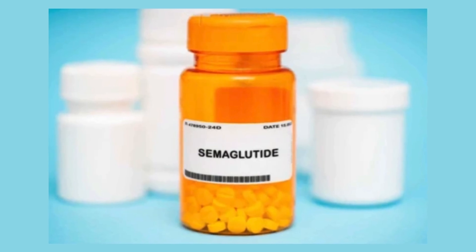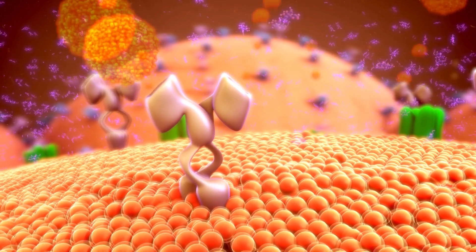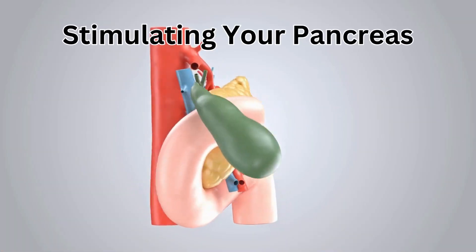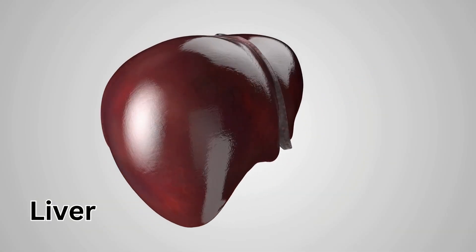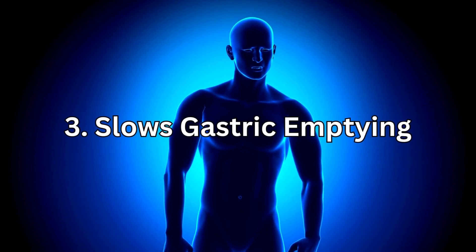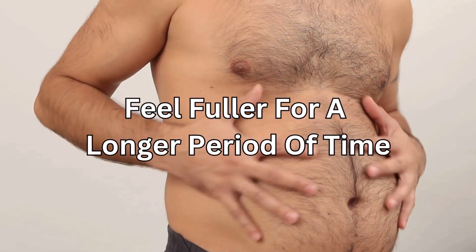So how does it work? Rybelsus is the brand name for semaglutide, which is a GLP-1 receptor agonist. Rybelsus works for type 2 diabetes in three ways. Number one, it increases insulin — it helps reduce your blood sugar levels by stimulating your pancreas to release more insulin when your blood sugar level is high. Number two, it decreases sugar — it lowers the amount of sugar made in your liver and released into your blood. Number three, it slows gastric emptying — Rybelsus slows down food leaving your stomach after you eat, which may help you feel fuller for a longer period of time.